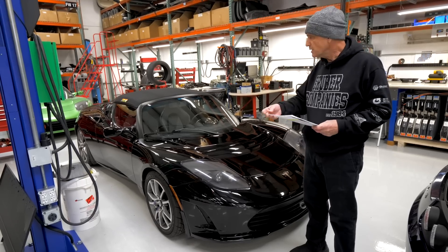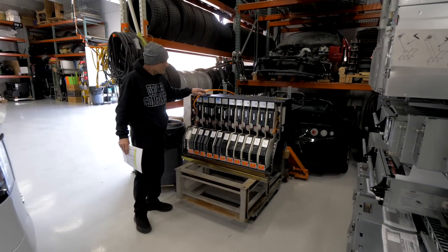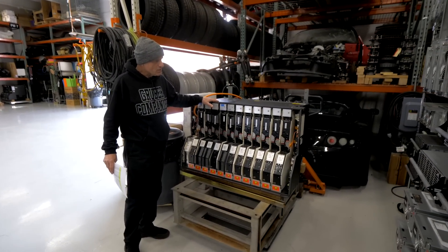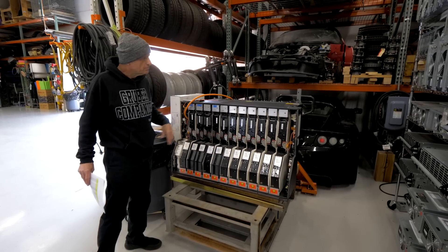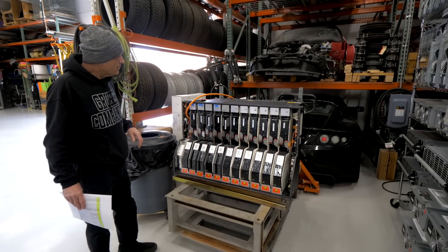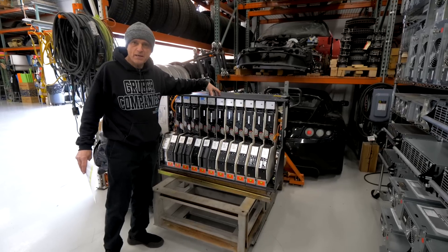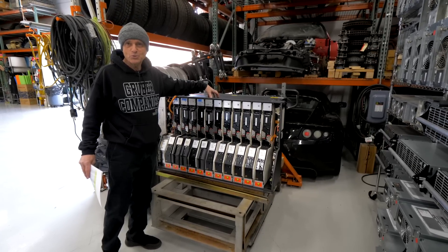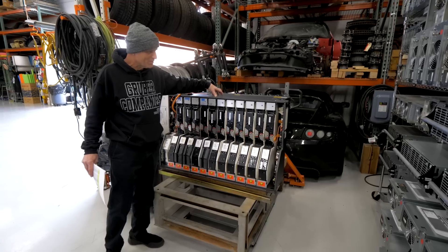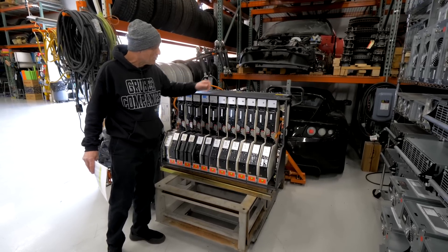We were initially puzzled why the Tesla Roadster battery pack had flat black paint on it. We found out since then that the original manufacturer of the ESS packs was a company in Korea that specialized in making barbecues — which suddenly gave us an answer as to why they look like a barbecue.